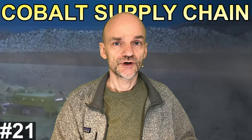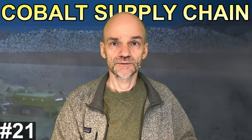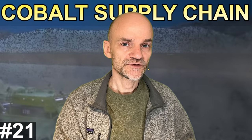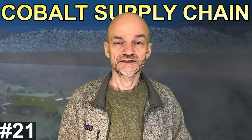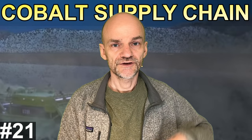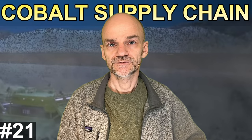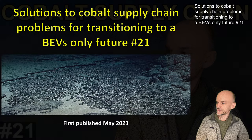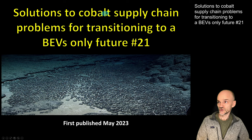Before we begin, you should know that HM Experience aspires to be as true as possible. For that reason, all claims made are documented by clickable links to other internet resources. This documentation can be downloaded by following the link below this video to my vlog at HMExperience.dk. So let's get started with this PowerPoint presentation, called Solutions to Cobalt Supply Chain Problems for Transitioning to a Battery Electric Vehicle Only Future.